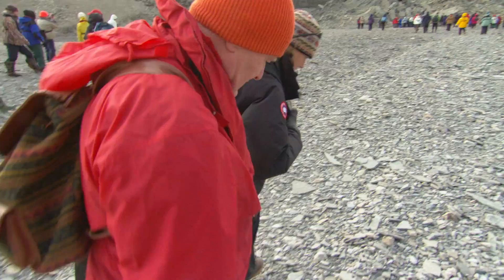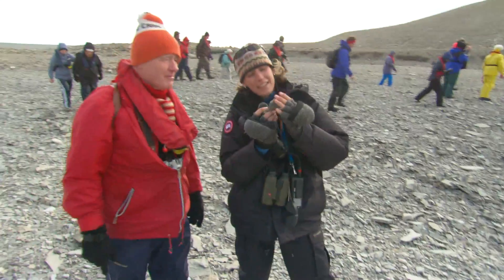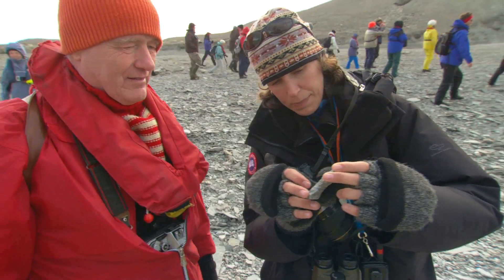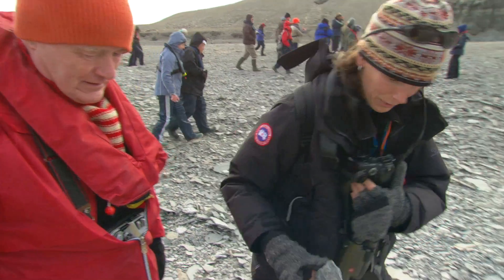We'll find some better ones. Look at your foot — right here. See this? The little curves in it? That's probably from a spiral snail, from EOD time. Cool.